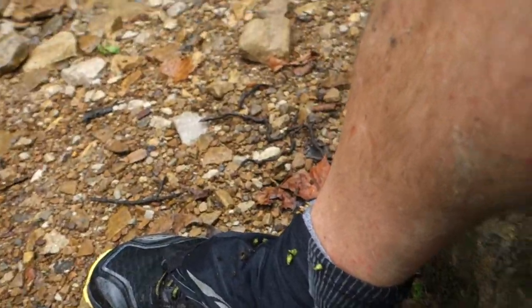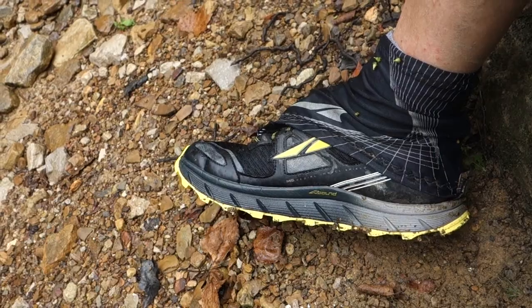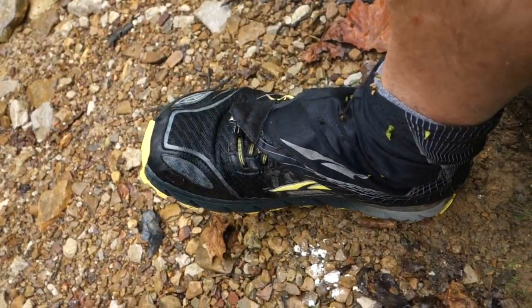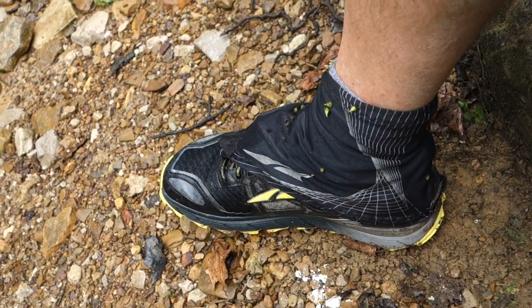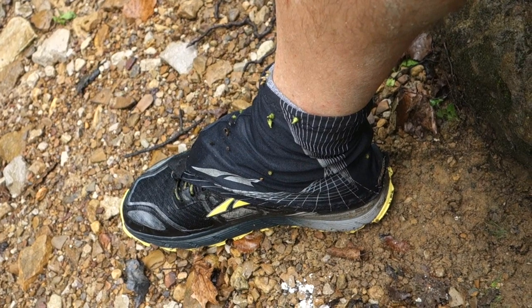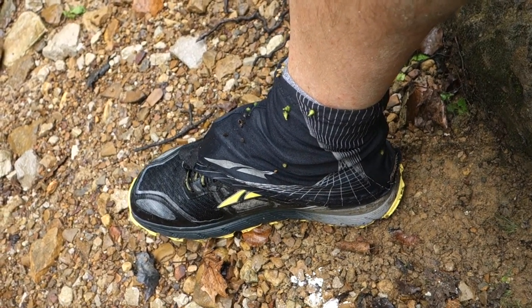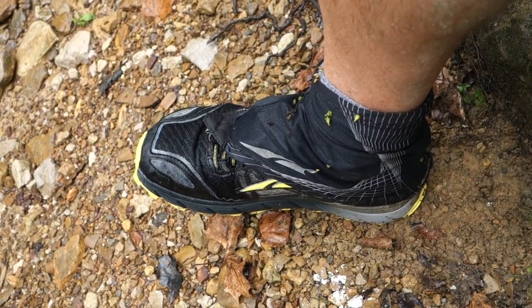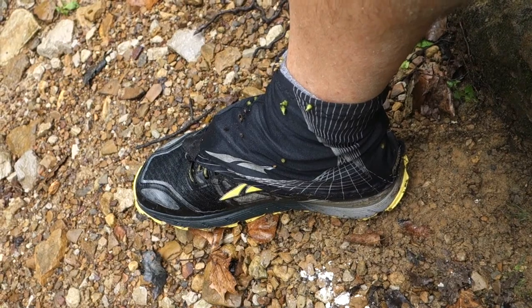I'm going to give a shoutout on the shoes, on the socks, everything, and I will post links to these. What I've got on: I've got a sock liner and then a sock — it's the Injinji toe socks. They make a liner and then they make a mid-weight hiker sock. And then I've got the shoes and the gaiters.